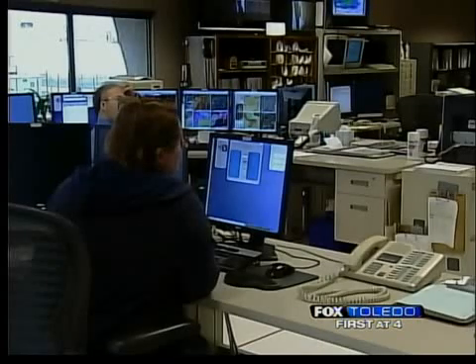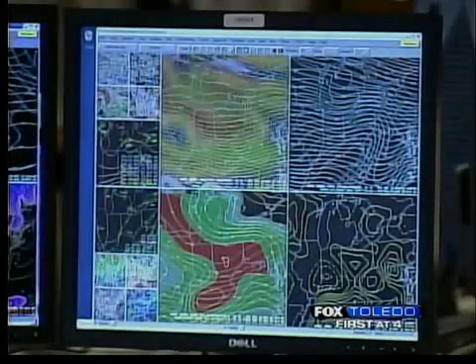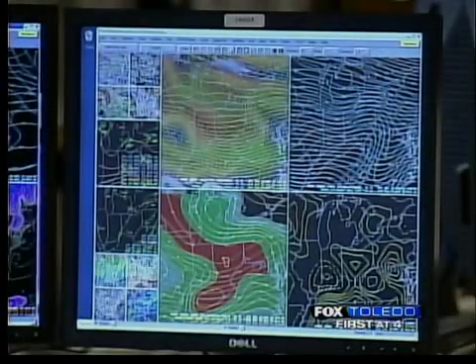Here's what it looks like inside the National Weather Service office. You hear a lot from these guys when you hear a flood watch, high wind warning, or severe thunderstorm warning. They are the ones who issue this information. This is where they work. All winter storm watches, warnings, and advisories are issued by the local National Weather Service office here in Cleveland.